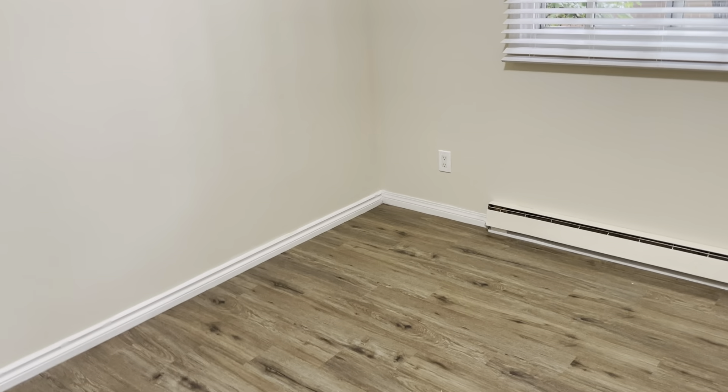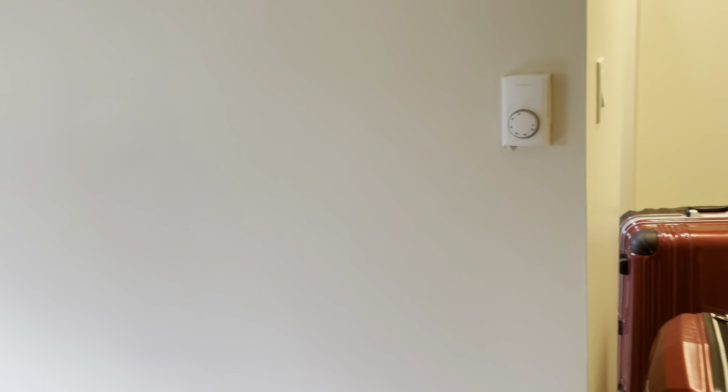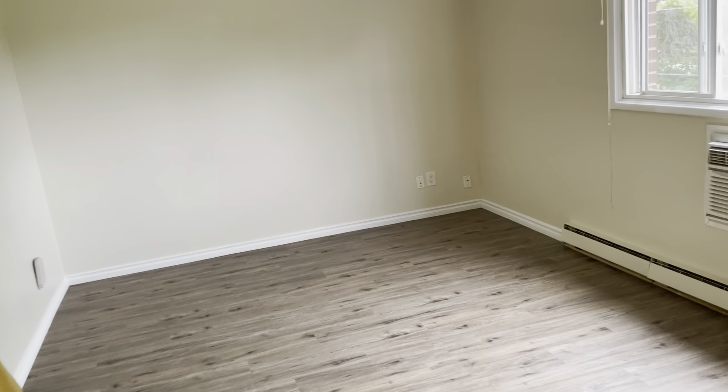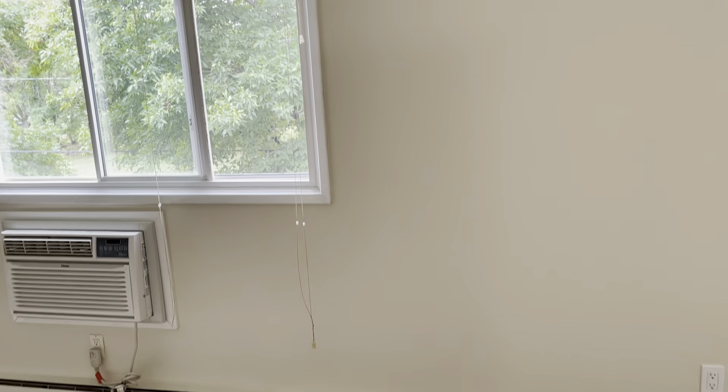And then this is the bedroom — it's really spacious — and my closet. And then this is the living room. I need to ask them to take this thing out; they were painting and cleaning, so that's why that box is there.